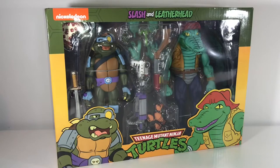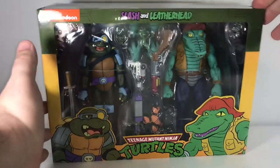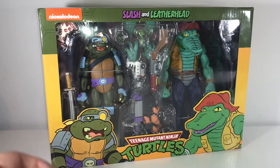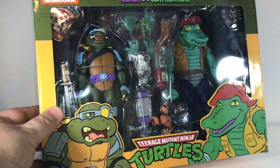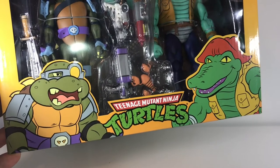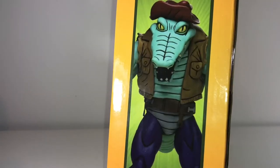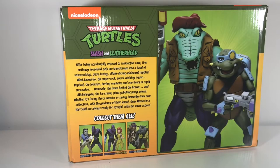And this is Slash and Leatherhead inside the packaging. Just like with all the other sets, these guys come fully loaded with accessories. This box is actually a little bit thicker and bigger than the other two sets, I think to accommodate for Leatherhead being such a large character. There's lots of accessories for both characters including extra hands, lots of guns, and swords. There's some nice cartoon-inspired artwork on the front, pictures of both figures on the sides, and on the back the two figures posed together with the generic bio and cross-promotion.